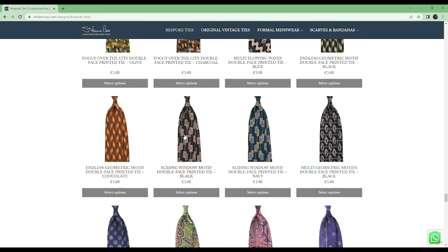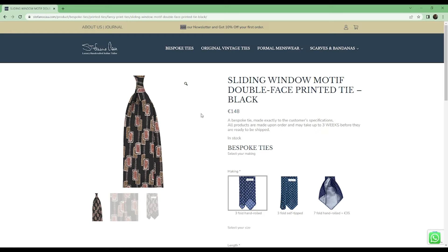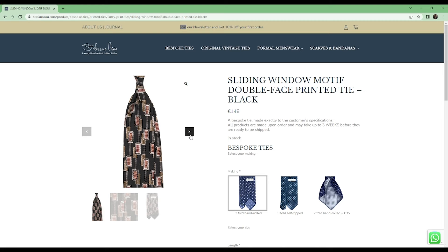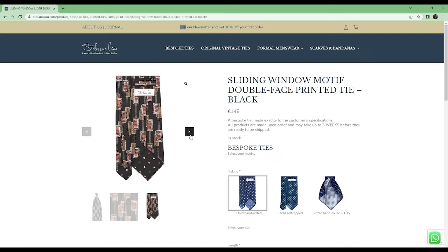Although it was difficult to choose among so many great options, I finally decided on the sliding window motif double-face printed tie. I love this abstract pattern — it looks like windows, or almost like burgundy honeycombs falling down a telephone wire. It's a very interesting and cool-looking tie you wouldn't see most men wear. It also reminds me of a tie a detective would wear in the 90s with a charcoal gray flannel suit. Stefano confirmed the original design comes from his family archive from the 90s, which makes it feel true to tradition.